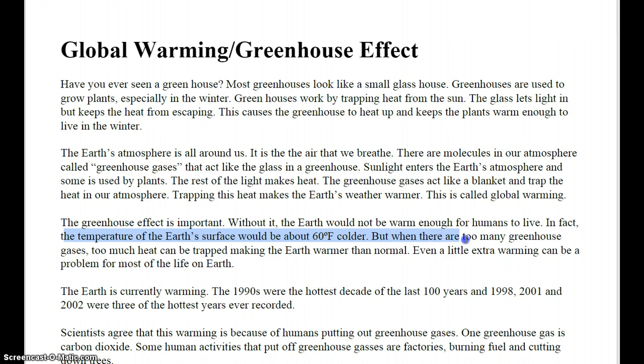But when there are too many greenhouse gases, too much heat can be trapped, making the Earth warmer than normal. Even a little extra warming can be a problem for most of the life on Earth.